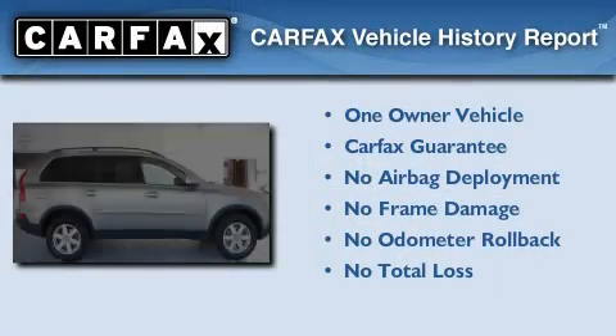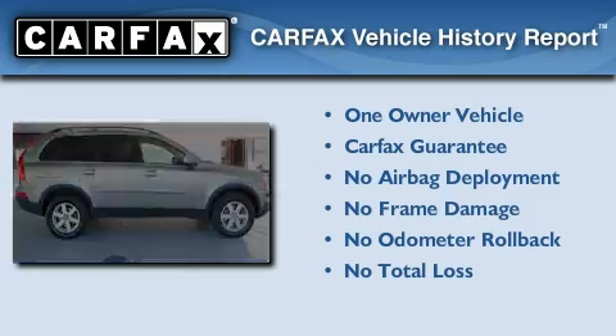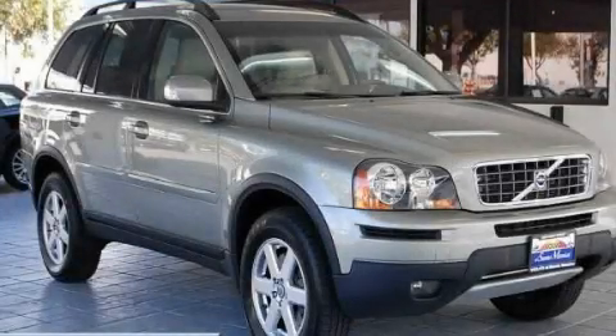This Volvo has had only one owner and it qualifies for the Carfax Buyback Guarantee. Contact us today to arrange your test drive.